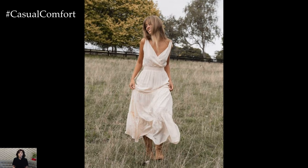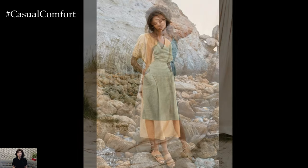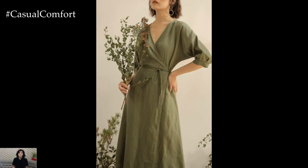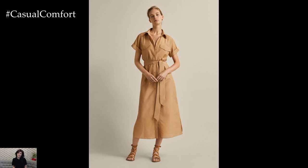Keep your accessories minimal with delicate jewelry, such as a thin bracelet or small hoop earrings, to maintain the effortless vibe. A linen dress is an excellent choice for a beach vacation. Opt for a sleeveless or spaghetti-strapped linen dress in a bright, summery color or a fun print. The lightweight fabric will keep you cool, and the dress can easily be thrown over a swimsuit.